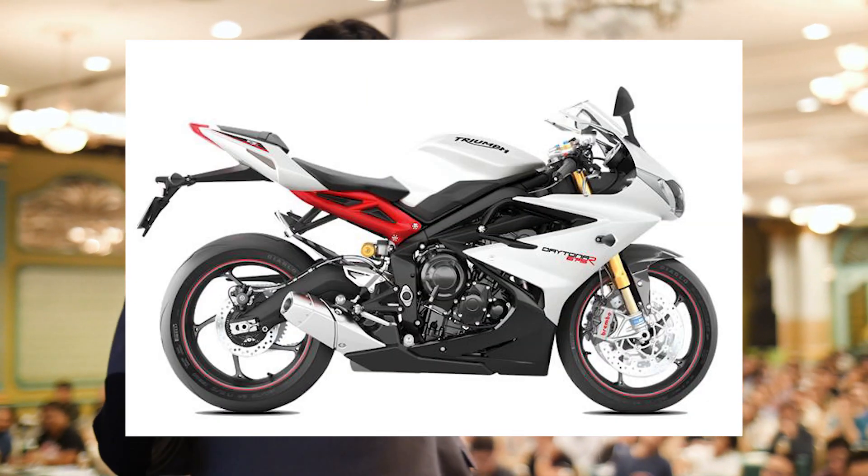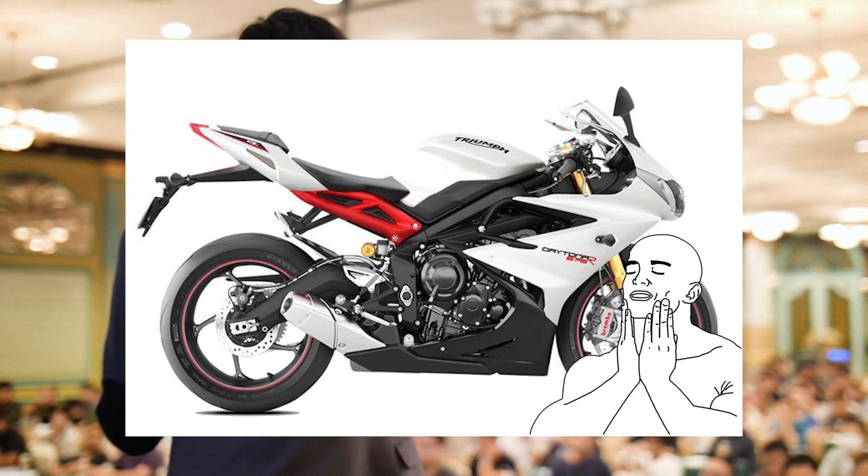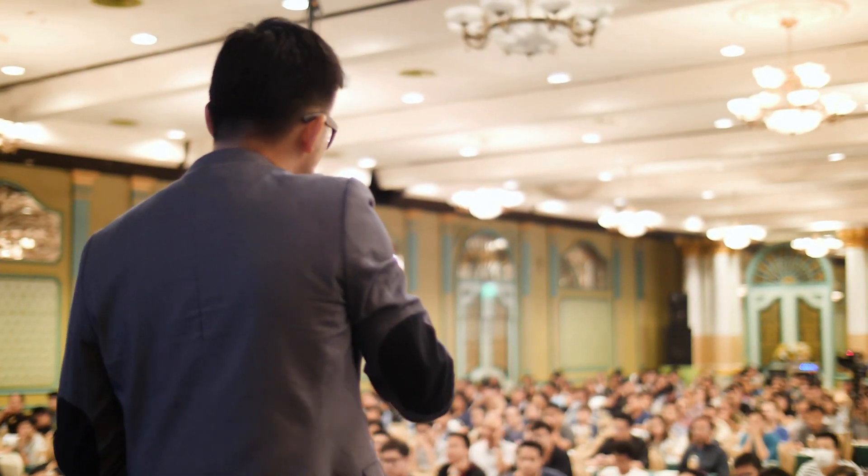Today we're going to talk about why Triumph uses that delicious three-cylinder engine and why they have this weird fascination with the setup.